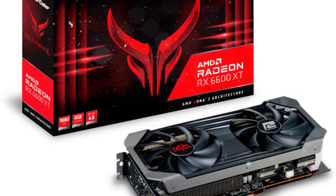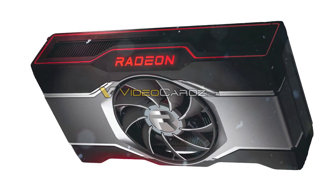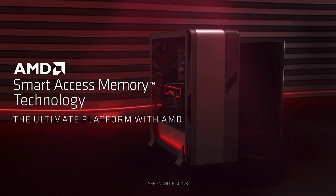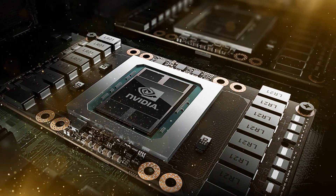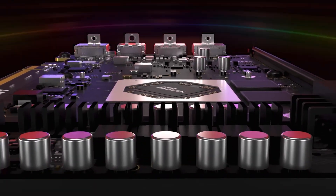In this version you're only going to get 28 compute units compared to the 32 on the XT version, which means you'll get a total of 1792 stream processors and 28 ray accelerators. Although it is a bit slower, the 8GB of GDDR6 VRAM on a 128-bit bus is still more than adequate for the 1080p resolution that this card is designed for, with peak bandwidth coming in at 224GB/s.